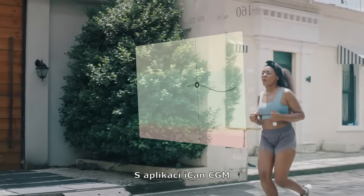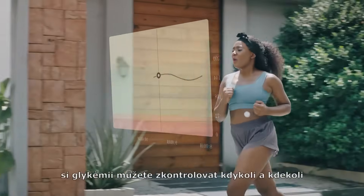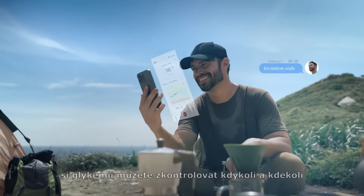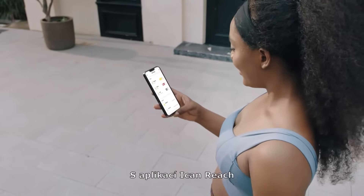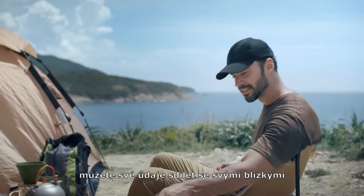With iCAN's CGM app, you can check your blood glucose anytime and anywhere. With iCAN Reach app, you can share your data with loved ones.